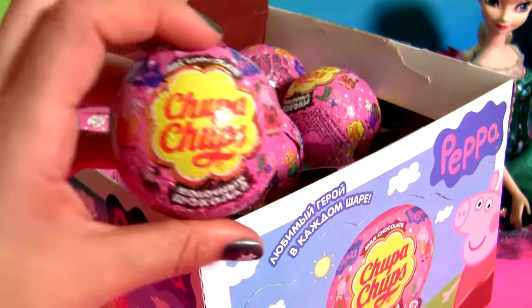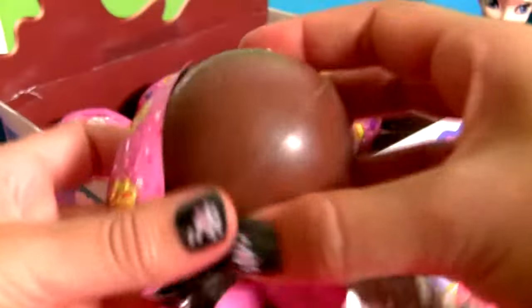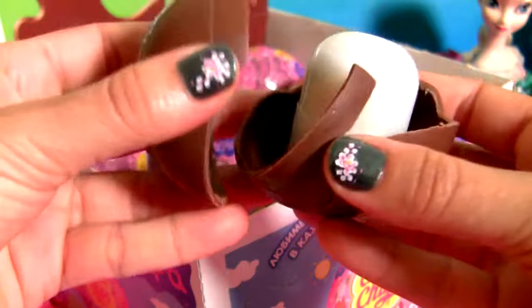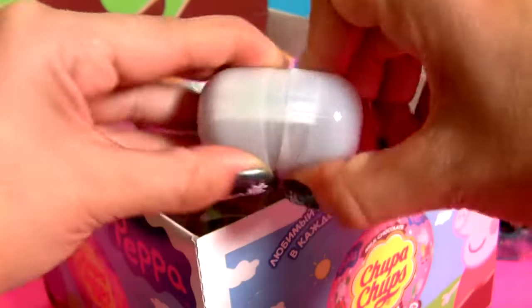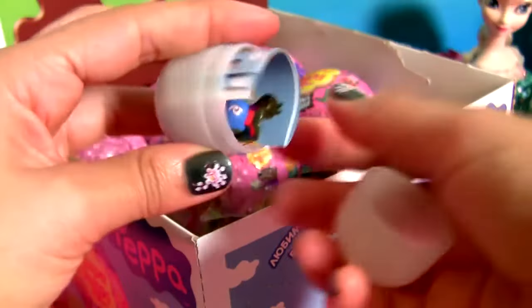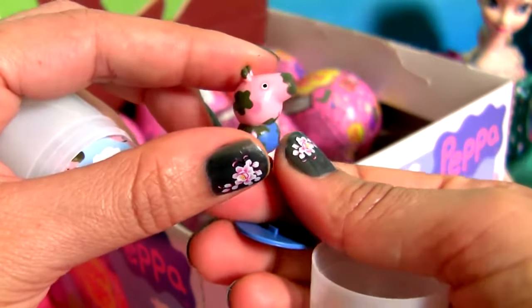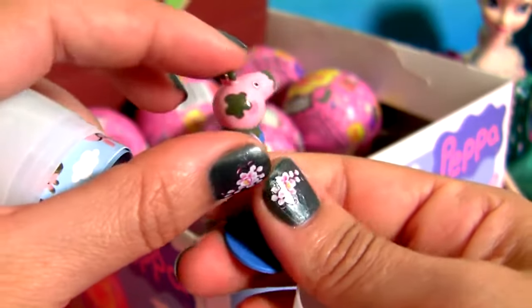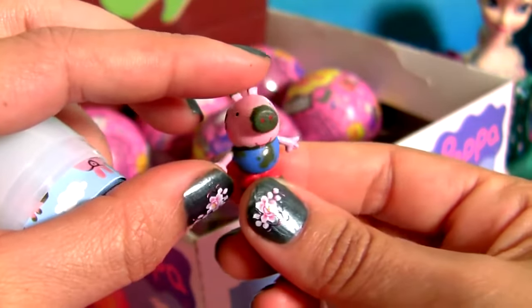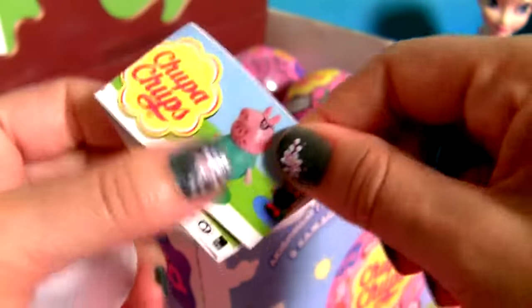Chocolate surprise number 4. This is the Muddy Puddles George. George is full of mud. And one flyer.